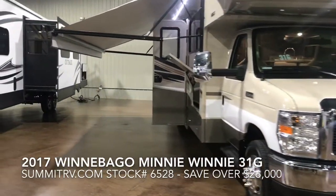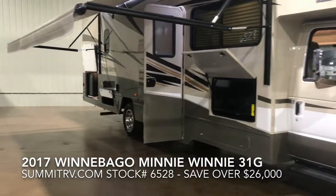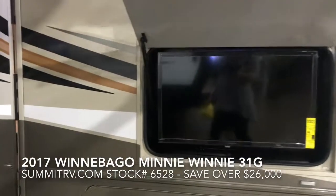Hey everybody! Today we want to show you one of our motorhome model year clearance specials. This is the 2017 Winnebago Mini Winnie. This floor plan is the 31G and it has a full coat of body paint.